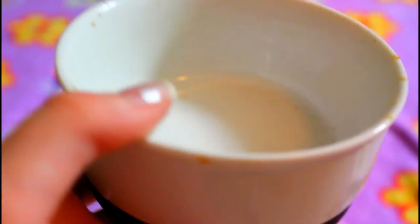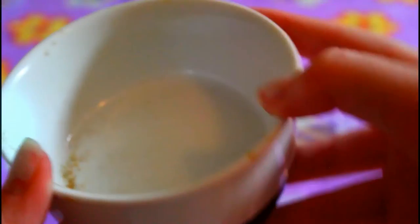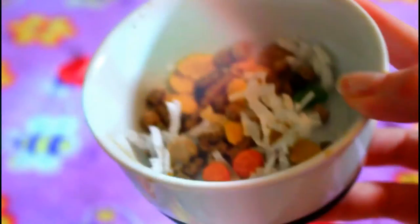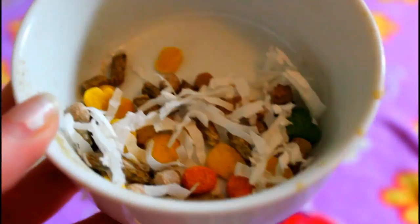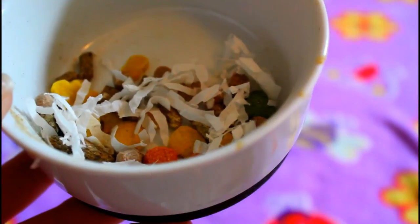Your hamster also needs a food dish. You can get plastic or glass — I have a glass one because it holds up really well. And of course you'll need hamster food in that dish. I have many diet videos where I show their food in detail, but food dish and food are a necessity in the hamster's cage.